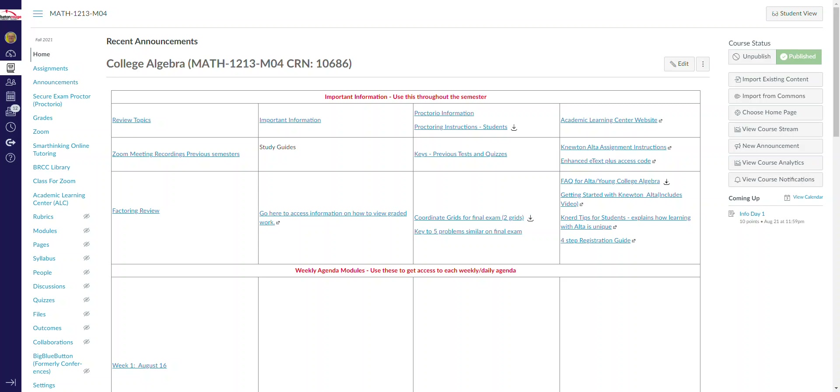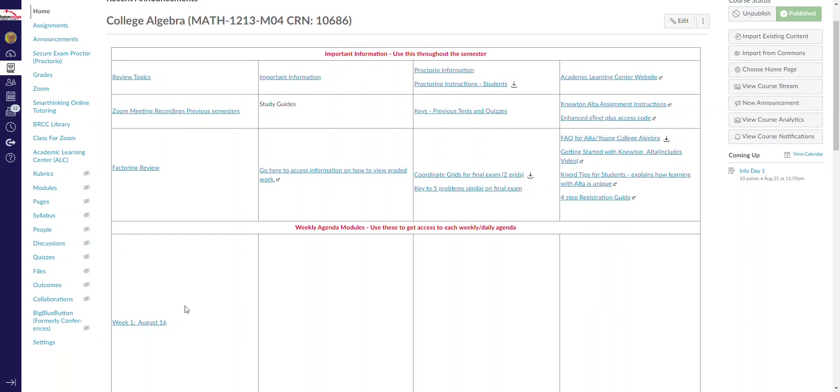This short video will explain how to begin week one for this course. You are in College Algebra, Math 1213. The way you're going to navigate this for the first week: when you go to the homepage you're going to see a table with important information at the top and your weekly agendas at the bottom.